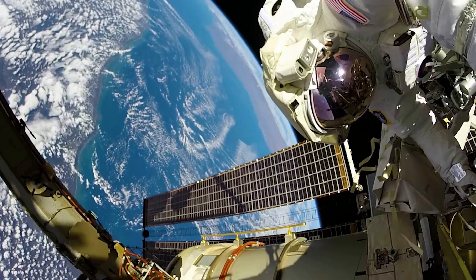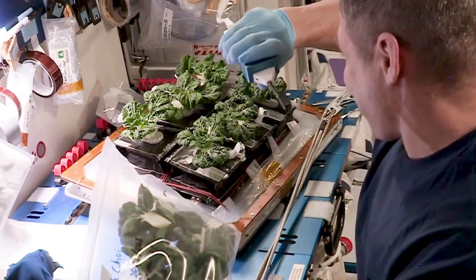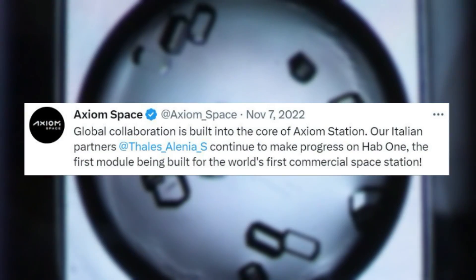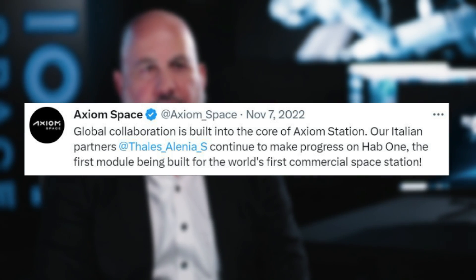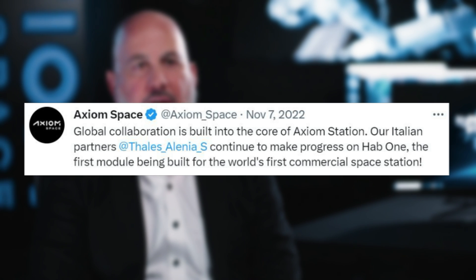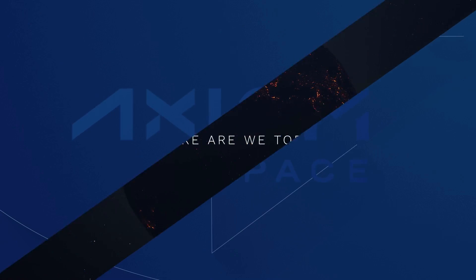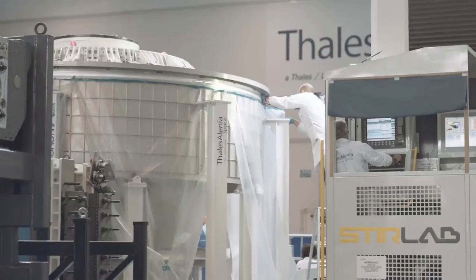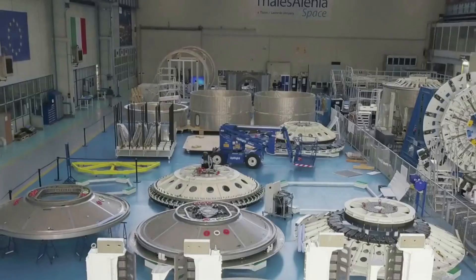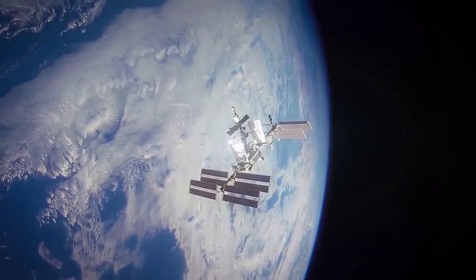Axiom Space is preparing for a late 2025 launch of the first section of its next-generation platform that will operate in low-Earth orbit. Just months ago, Axiom Space tweeted saying, global collaboration is built into the core of Axiom Station. Our Italian partners at Thales Alenia Space continue to make progress on HAB-1, the first module being built for the world's first commercial space station. Back in 2021, Thales Alenia Space and Axiom signed the final contract for the development of two key pressurized elements of the Axiom Space Station. The contracted company has past successful experience in building modules for the International Space Station.